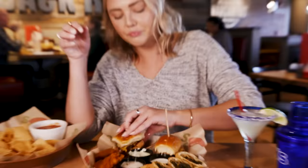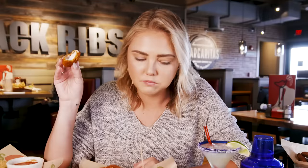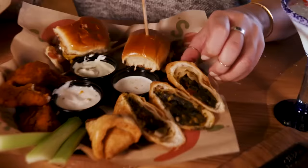We're doing their boneless wings — this might be blue cheese or ranch. Blue cheese. It's the right amount of spicy where you can eat like five of them and then it finally hits you, which is the perfect way for it to go. Southwestern egg rolls over here are a huge fan favorite — people love these Southwestern egg rolls.